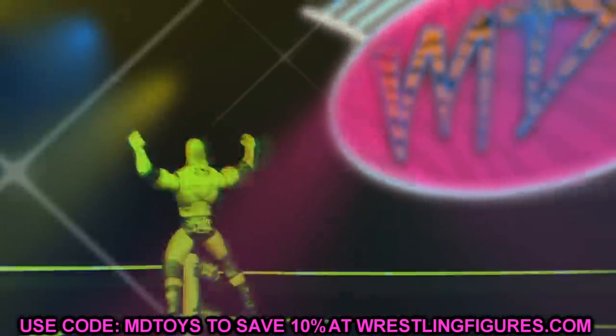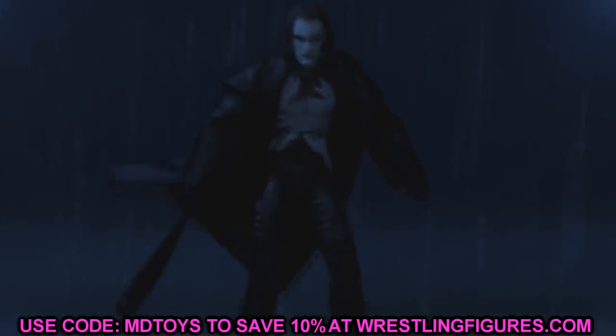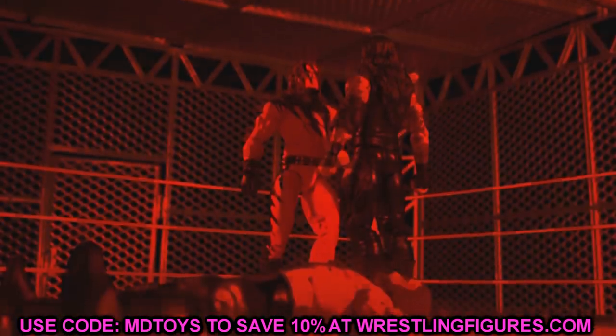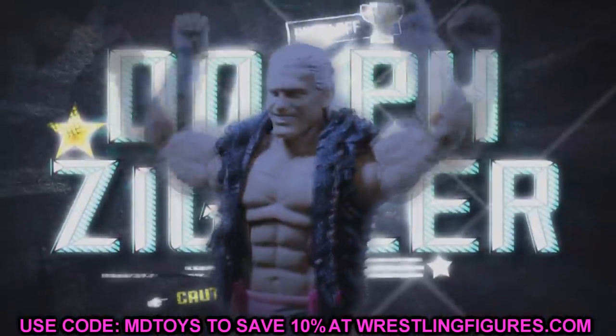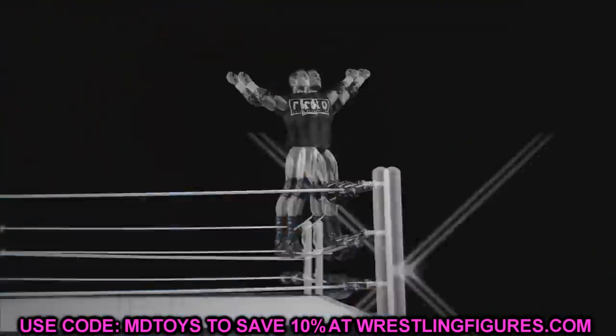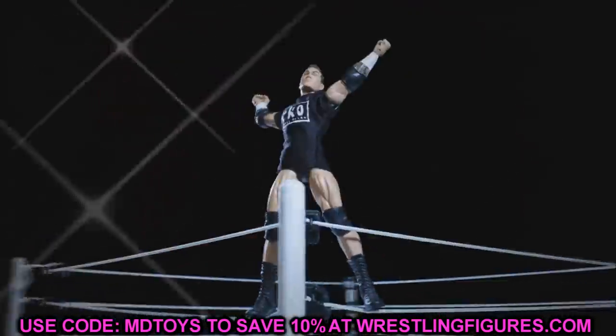As we approach the date, the closer we get to SDCC, the more reveals, the more rumors, the more leaks that are going to be coming out until the big day where we get all the reveals. But I have some insane news for you guys today and we're just going to dive into it because it's absolute insanity.